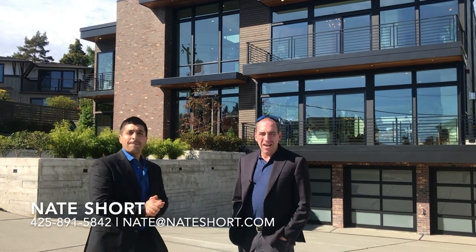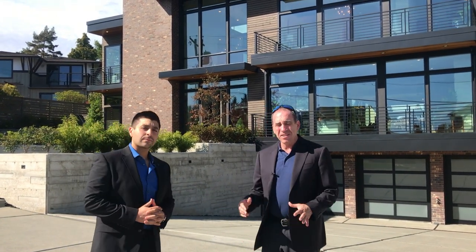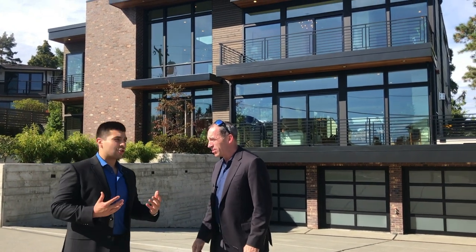Hey, Nate Short here, Windermere Real Estate. Today I'm in Clyde Hill. I'm with Miguel Galvin, who's on our team. And we're going to walk through one of the coolest houses that I've seen in Clyde Hill. It's listed at 5.198 million. It's five bedrooms, five and three-quarter baths. And it's got some really good features, Miguel. I want to take you through it right now. So let's go.